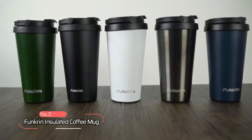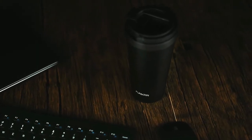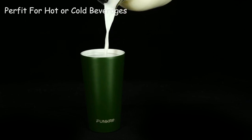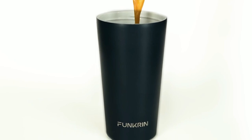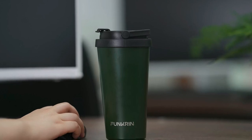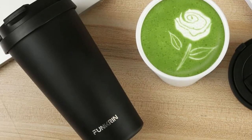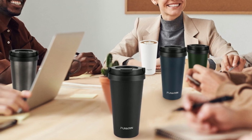At number 2, we have the Funkrin Insulated Coffee Mug. This product truly delivers on both style and substance. This mug is designed to keep your hot or cold beverages at the perfect temperature, while also ensuring that they taste just as they should, with no lingering odors or metallic aftertaste. The True Taste ceramic coating of the Funkrin Mug is a game-changer, allowing you to enjoy your favorite beverages without any unpleasant surprises. Whether you prefer coffee, tea, wine, milk, or any other drink, this mug ensures that the taste is pure and unadulterated.